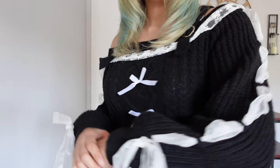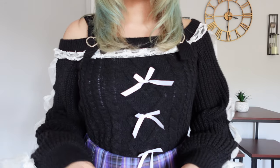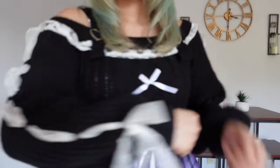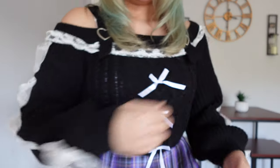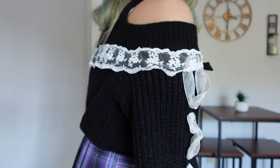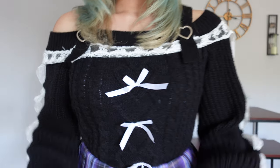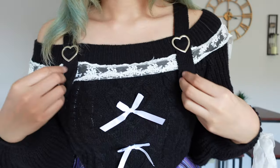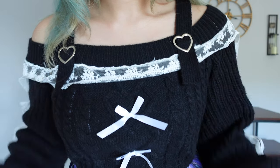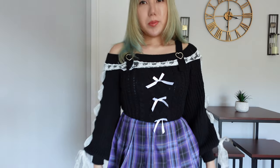This is the next outfit. I'm wearing this nice sweater — I think it's so cute. It's got a ribbon design going on on the arms, and it's got lace going along the chest, arms, and the back, with cute little bows in the front. I really love the straps, especially the heart buckles — they're so adorable. I paired it with this purple plaid skirt and high socks. I think it's super cute together.